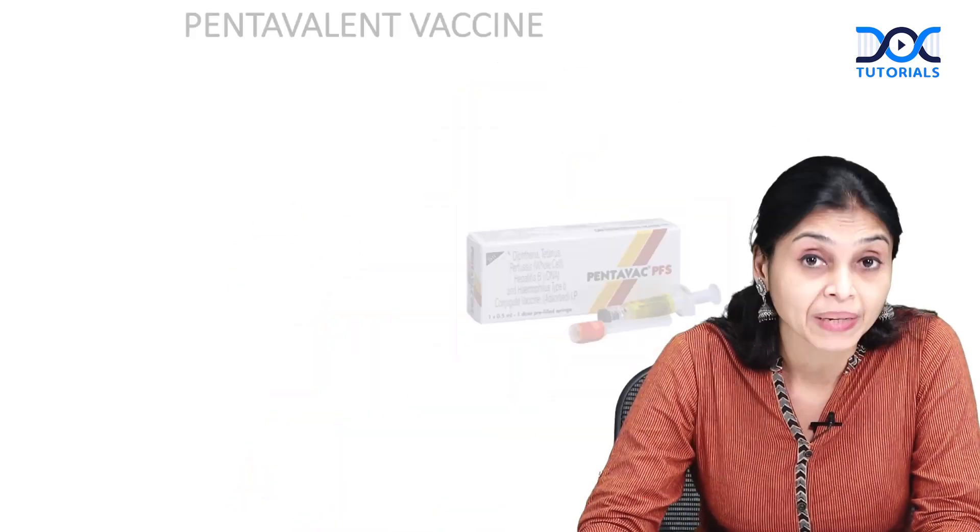Hello everyone, welcome to Quick Learning Bites and Talk Tutorials. Today we are going to discuss about the pentavalent vaccine.